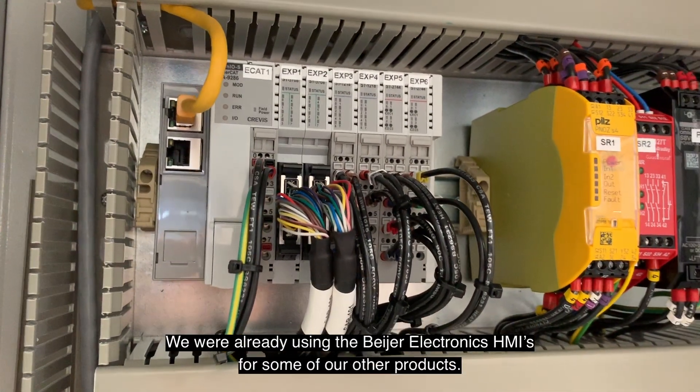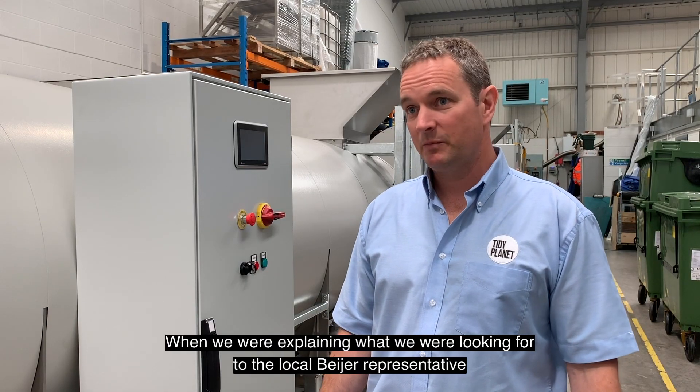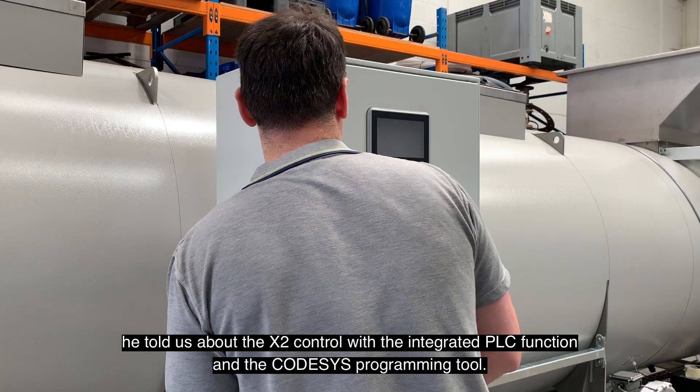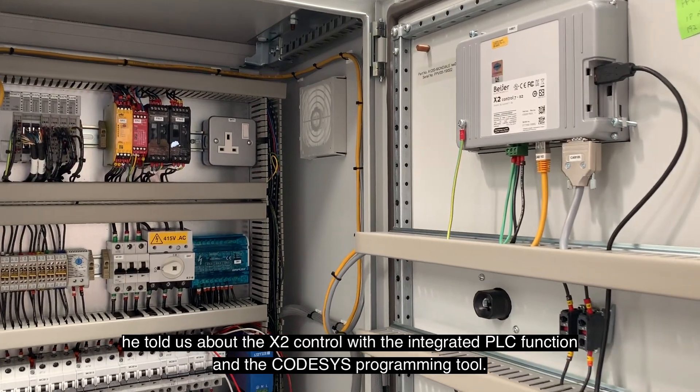We were already using the Bayer Electronics HMIs for some of our other products, and when we were explaining what we were looking for to the local Bayer representative, he told us about the Bayer X2 control with the integrated PLC function and the CODIS programming tool.